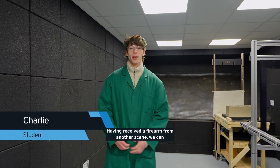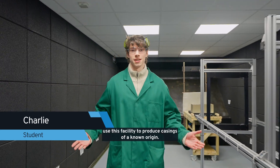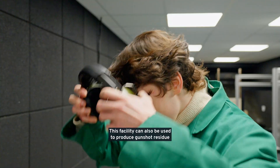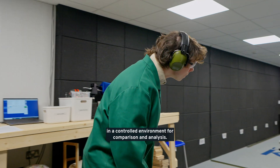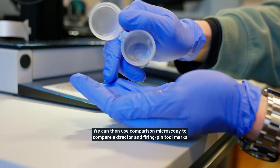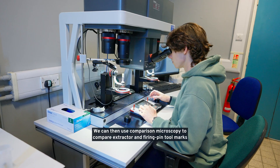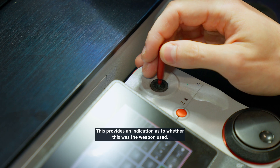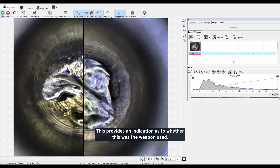Having received a firearm from another scene, we can use this facility to fire casings of a known origin. This facility can also be used to produce gunshot residue in a controlled environment for comparison and analysis. We can then use comparison microscopy to compare extractor and firing pin tool marks with those found on casings at our crime scene. This provides an indication as to whether this was the weapon used.